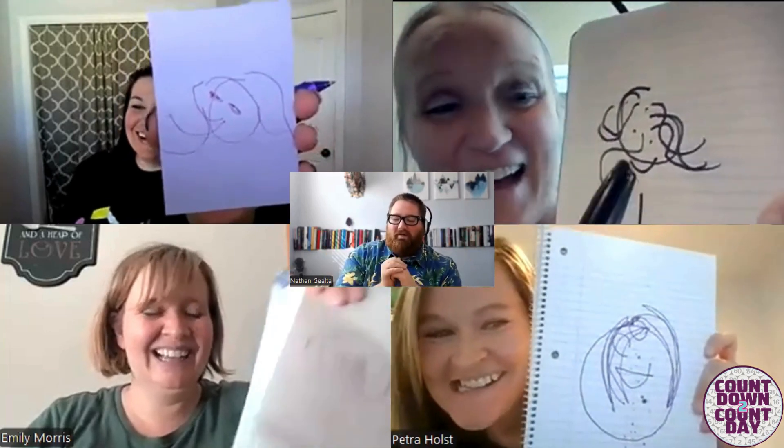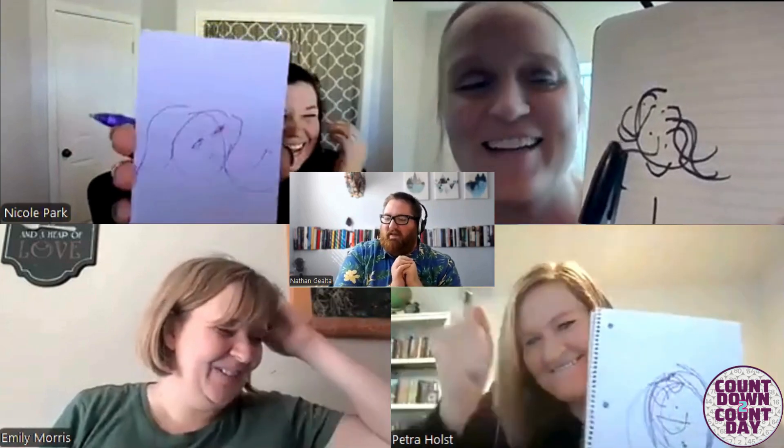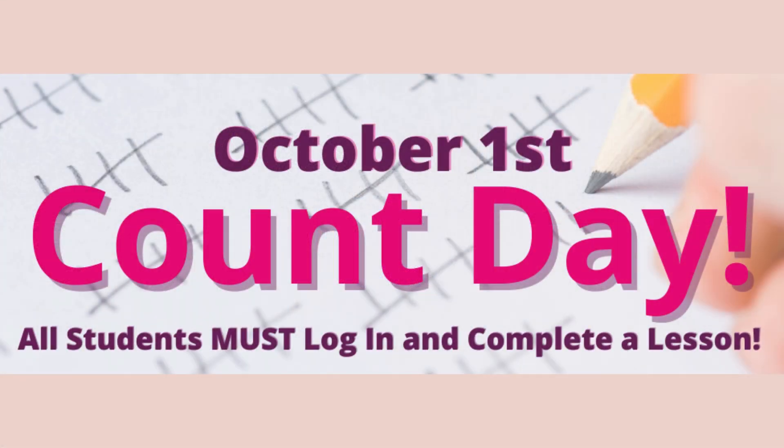100 points to everyone — that was incredible! Ellen, your picture looked upside down and I don't even know. How many eyes did you have? Two eyes, a mouth. That's all hair. Remember, Count Day is October 1st. All students must log in and complete a lesson on that day.